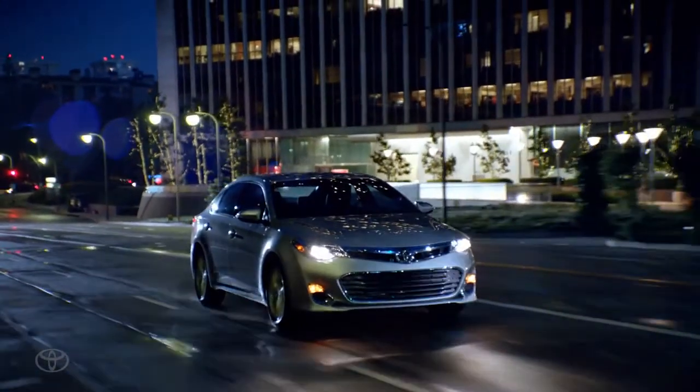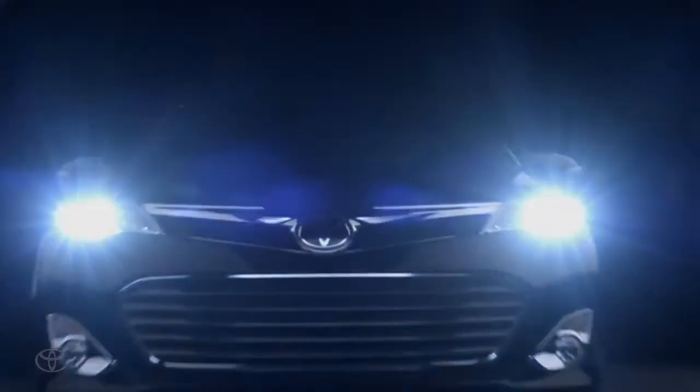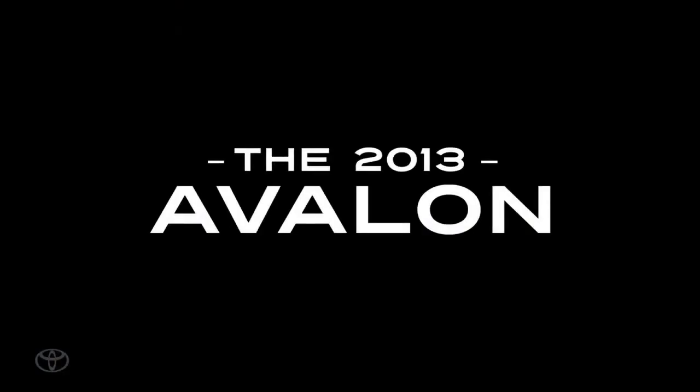We really wanted to make sure that it had a sleek silhouette and made a huge statement when it's out on the road. That's what's so powerful about this design. There's no fluff. It's just a true Toyota.